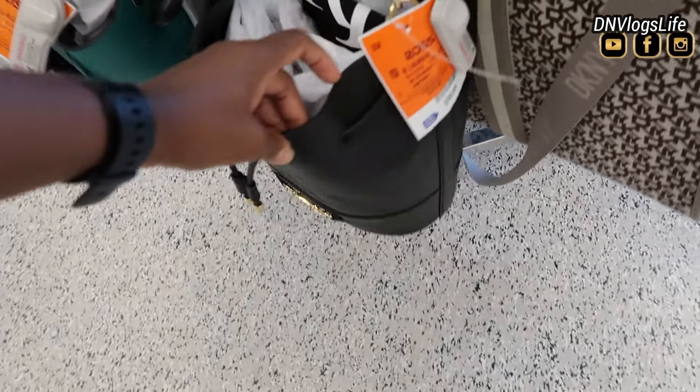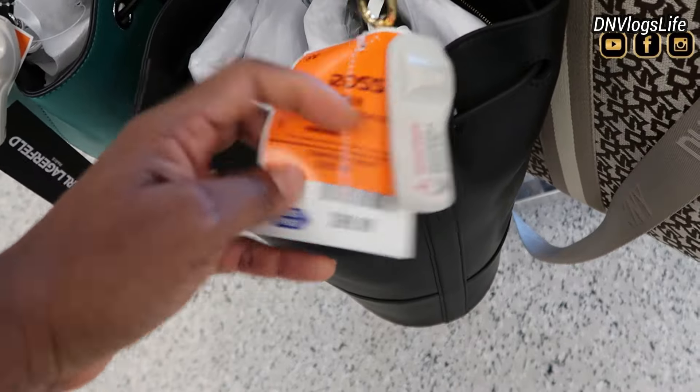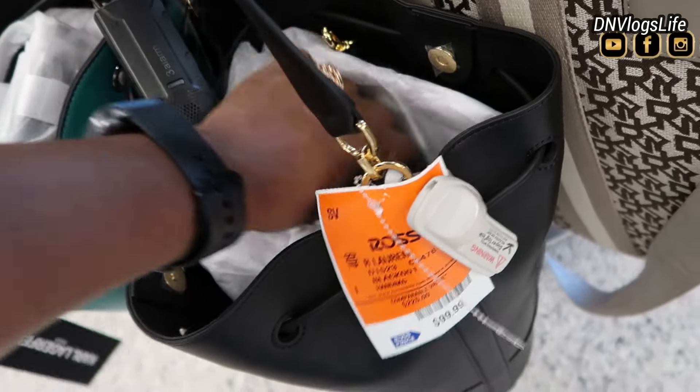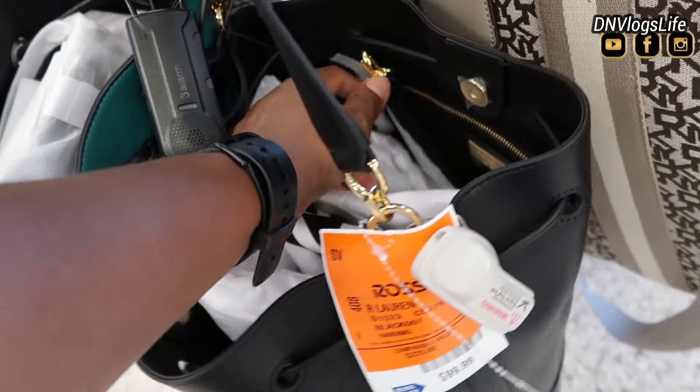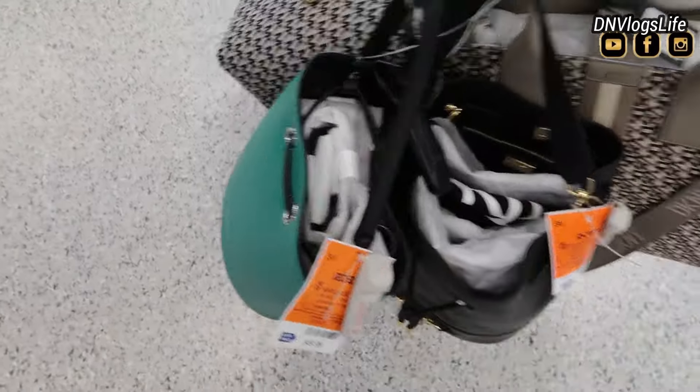They also have this bucket bag. I'm trying to see what brand it's from, but the price is $99.99. Oh, it's Ralph Lauren — and it also has a little bag inside. Very beautiful, very adorable.